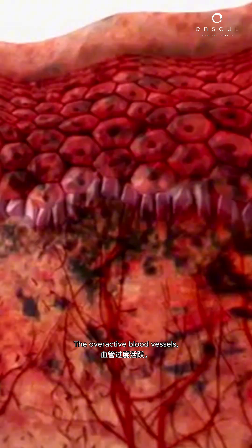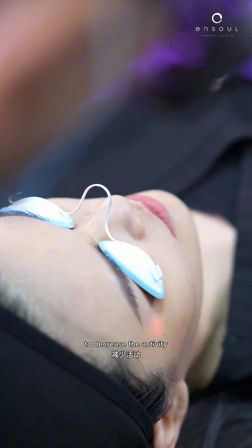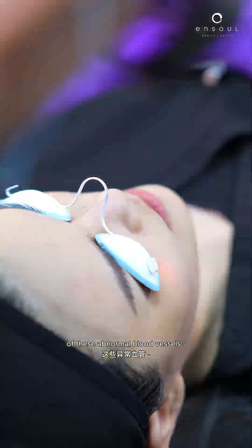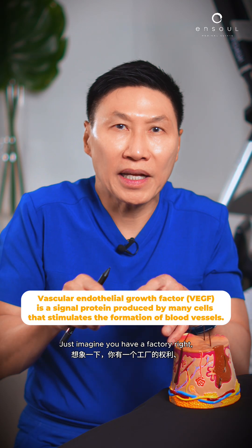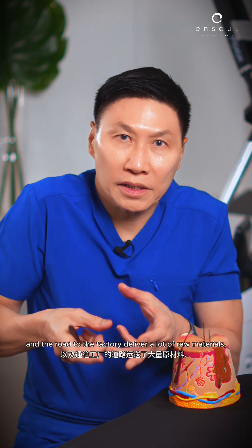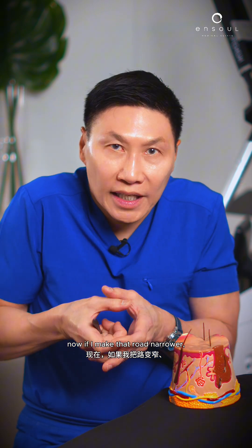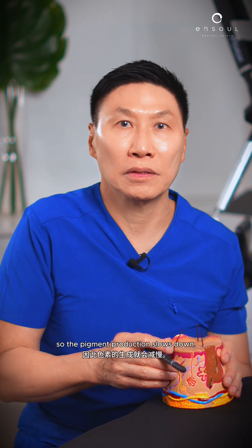For the overactive blood vessels, we use another energy-based device to decrease the activity of these abnormal blood vessels. It suppresses and decreases the vascular and the field growth factor. Just imagine you have a factory, and the road to the factory is delivering a lot of raw materials. Now if I make that road narrower, it can't deliver so much of the raw materials. So the pigment production still stops.